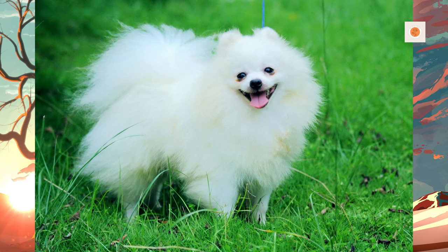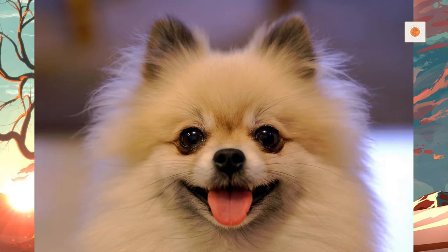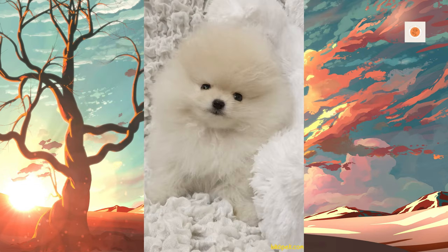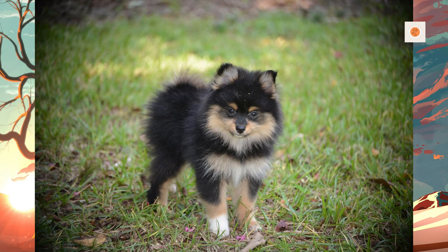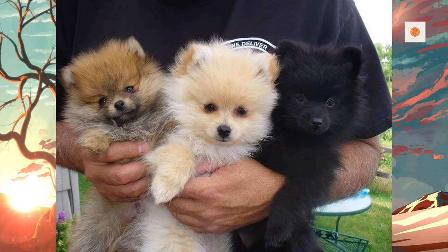Pomeranians have a thick double coat. While grooming is not difficult, breeders recommend that it be done daily to maintain the quality of the coat and because of its thickness and constant shedding, with trimming every one to two months. The outer coat is long, straight, and harsh in texture while the undercoat is soft, thick, and short. The coat knots and tangles easily, particularly when the undercoat is being shed, which happens twice a year.